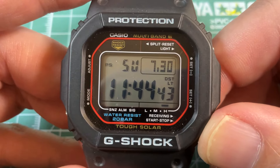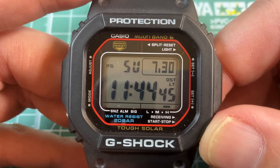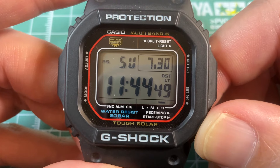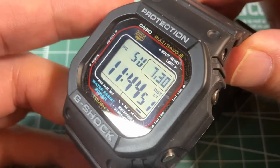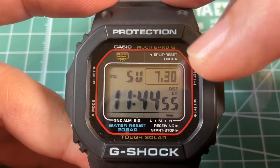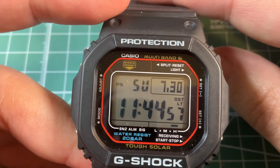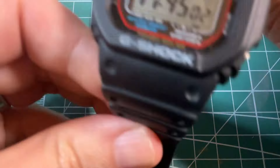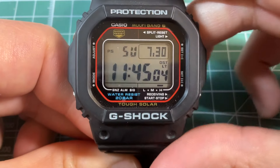Fourth, it is the G-Shock GWM5610. This is the do-everything, go-anywhere, super rugged watch with lots and lots of functions — you can see multiband, shock-resistant, everything thrown in. I would say this is the epitome of a modern G-Shock.